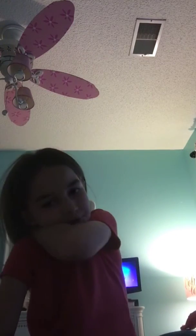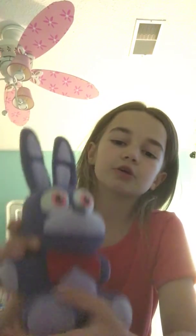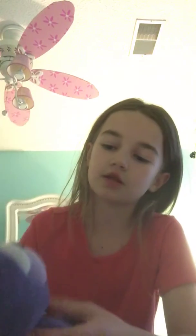Next I'm going to get into my plushies. The first one I have is Bonnie — this was my first plushie. I only have four plushies though, and I got this one a while ago. This was my first plushie and I love him.